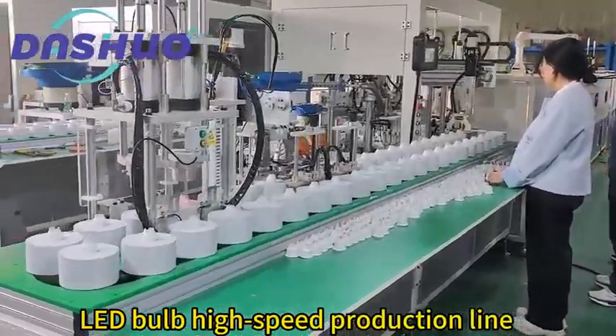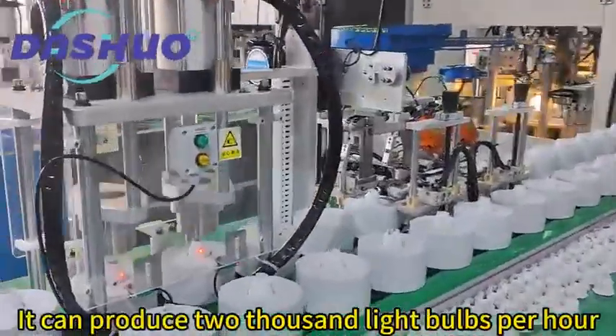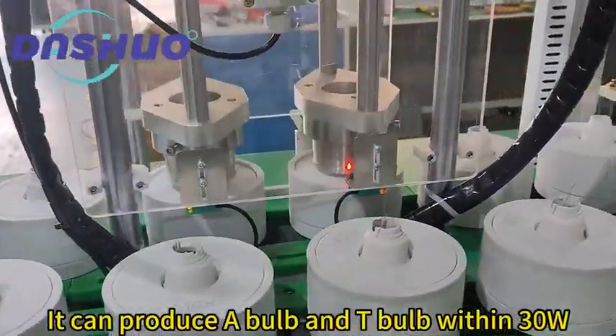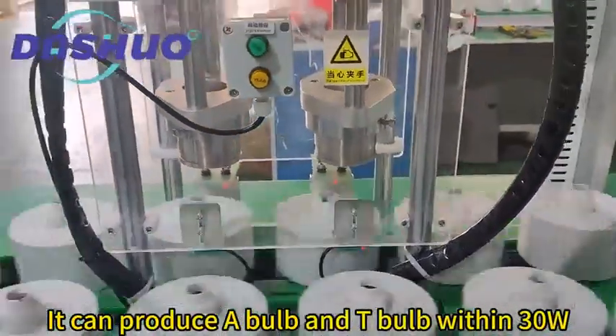LED bulb high speed production line. It can produce 2000 light bulbs per hour. It can produce A bulbs and T bulbs within 30 watt.